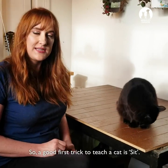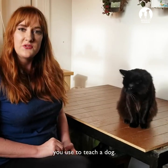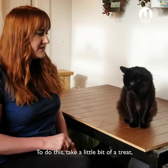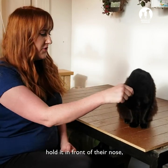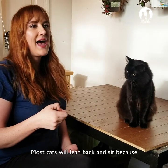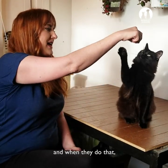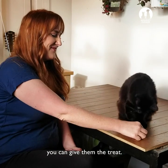A good first trick to teach a cat is sit, which is generally the same process as you use to train a dog. Take a little bit of a treat, hold it in front of their nose, and hold it over their head. Most cats will lean back and sit because it follows a natural position, and when they do that, you can give them the treat.